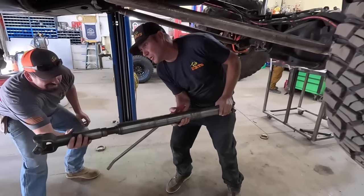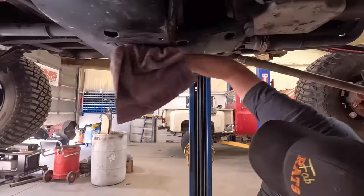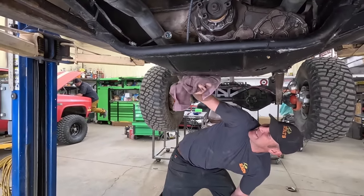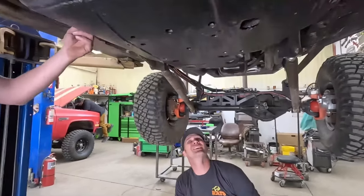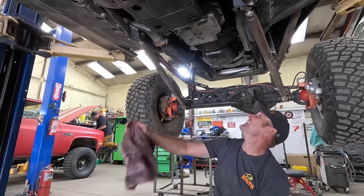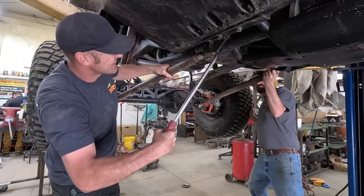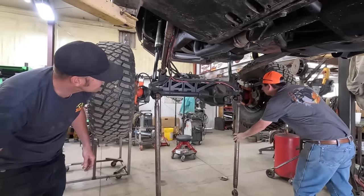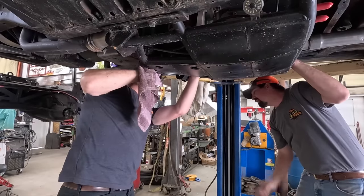We've got to undo the shifters first. It needed to come out anyway — this just gave me a valid reason. When we get it down, we'll trim all this off. I may redo the mount so I can put that deep pan on it — that's probably what's going to happen. There we go — shifters just unbolt and let them hang.